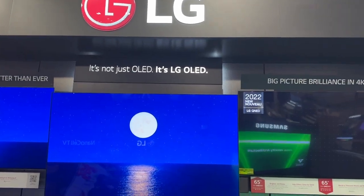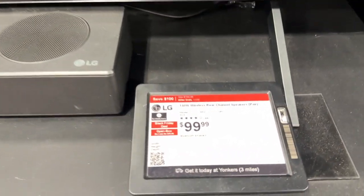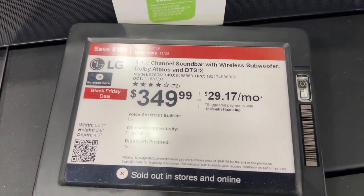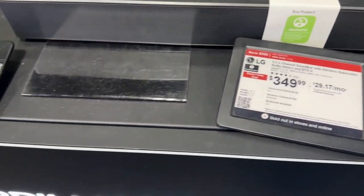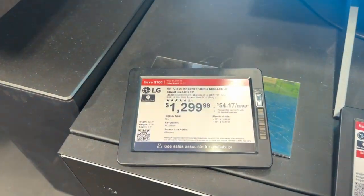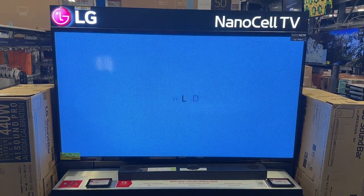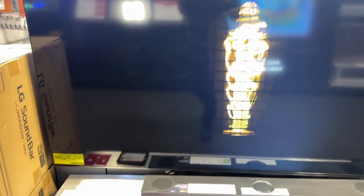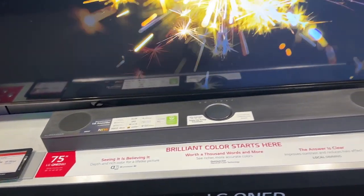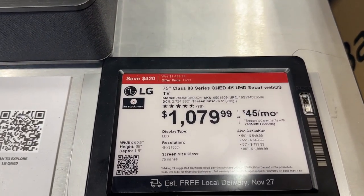Now let's check the LG section. For LG you can get speakers for $999.99 and a sound bar for $349.99. The 65-inch is $799.99 — you save $200 — and for the 65 class 90 series you save $100. This is the LG NanoCell TV. Check out this sound bar for $499.99. And this TV — a very nice one, 75 inches — you can save $420.